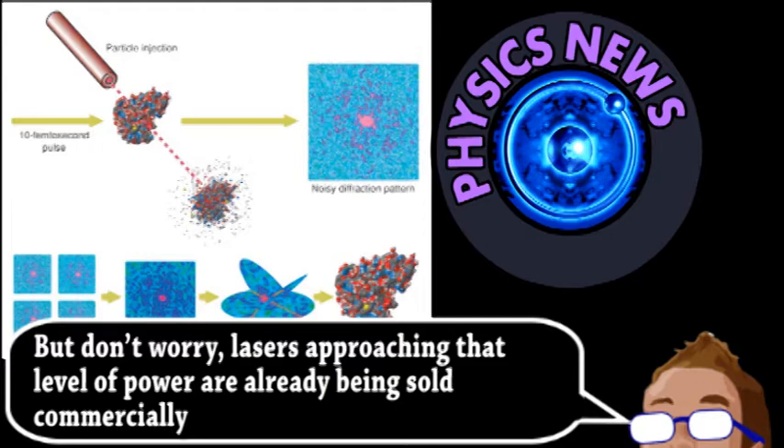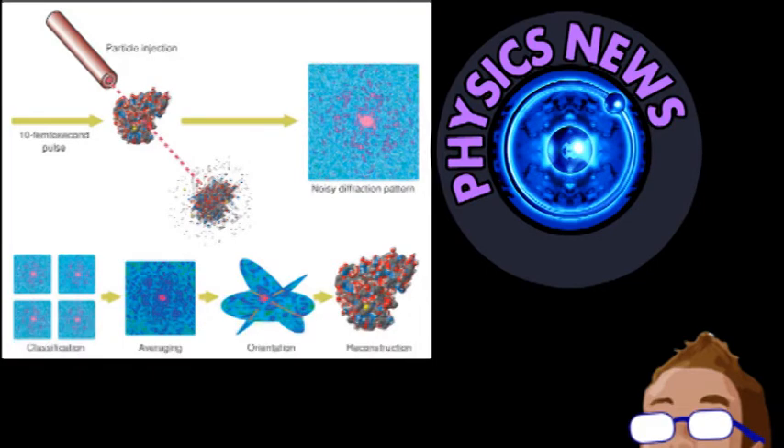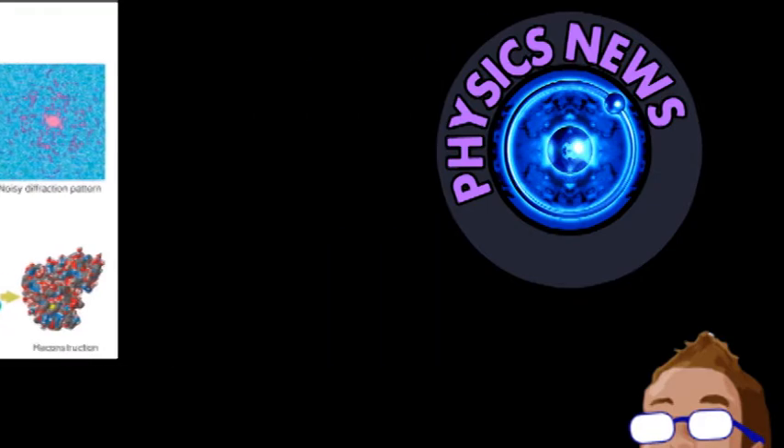Such X-ray pulses are useful in a wide variety of imaging techniques for physics, chemistry, and biology. The group will continue to develop this technology and estimate they will have 10 giga electron volt accelerators within a few years. Allowing more scientists access to these particles and X-rays could greatly accelerate all kinds of research, as well as making such devices more affordable for labs around the world.